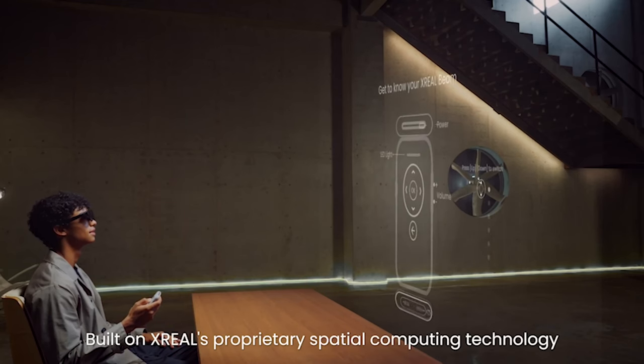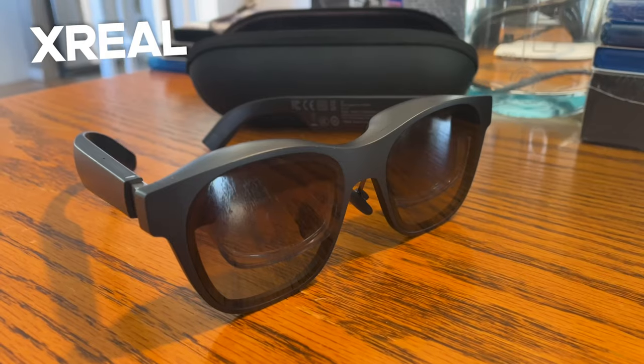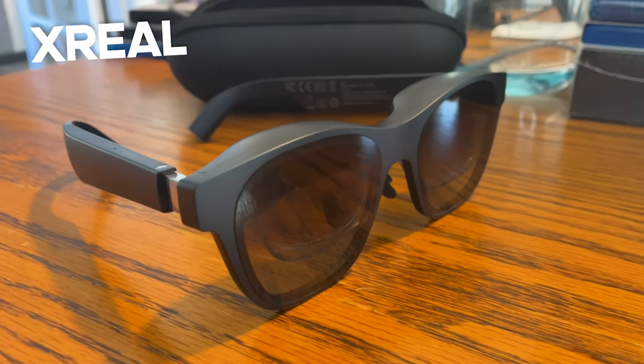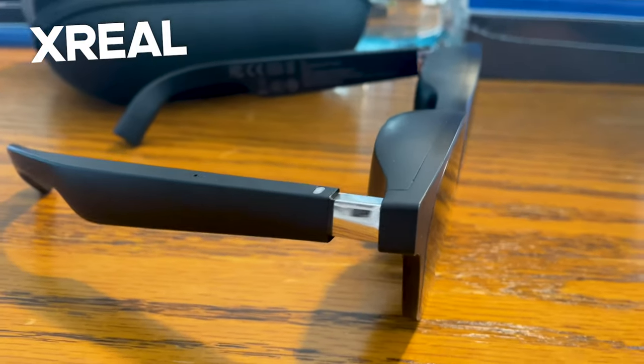Before we dive into the use cases, let's talk about what these glasses can do. They are pretty standard sunglasses size. I'll be honest, very comfortable — they have nice nose pads, they sit right on your ears, and they're not very heavy. They weigh like 70 grams. It's really not much weight and they don't feel much heavier than a quality pair of sunglasses.